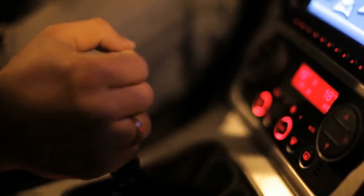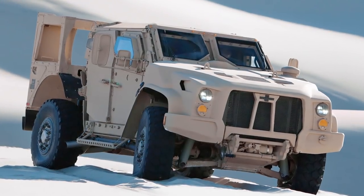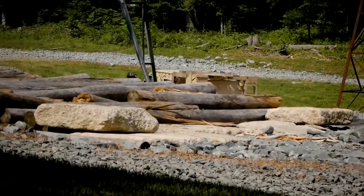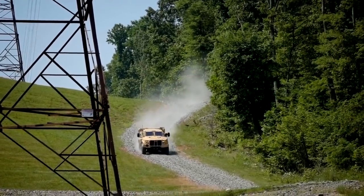The 6.6-liter Duramax engine and 6-speed Allison transmission can carry this beast anywhere it may need to go. The armor is still classified, but the weapon's mounting points are numerous. While this is fully intended as a military vehicle, the unarmored version is available for civilian sale from a select number of dealers around the U.S.